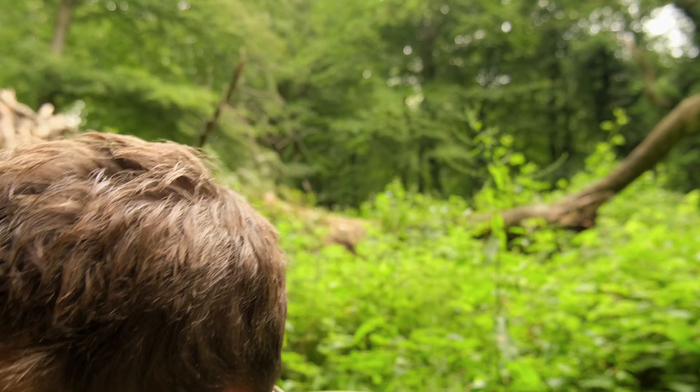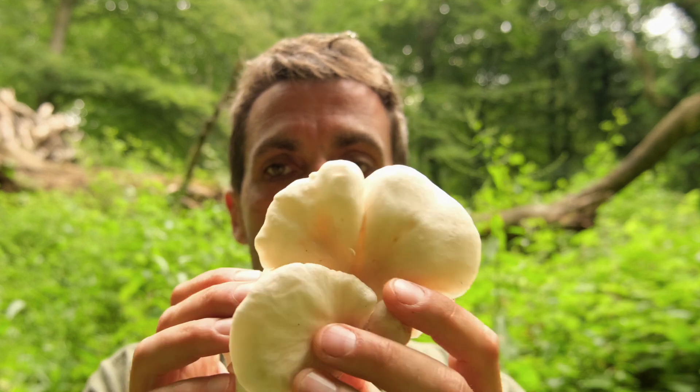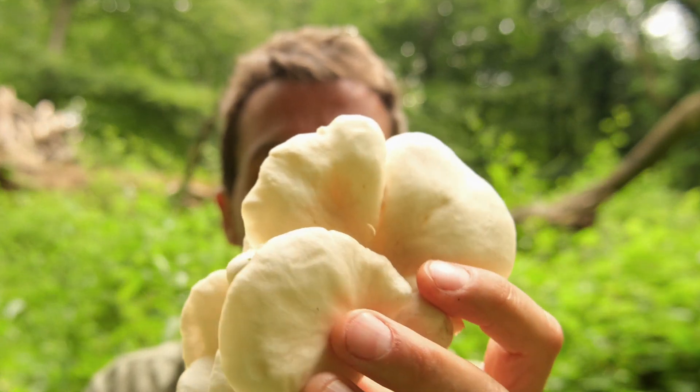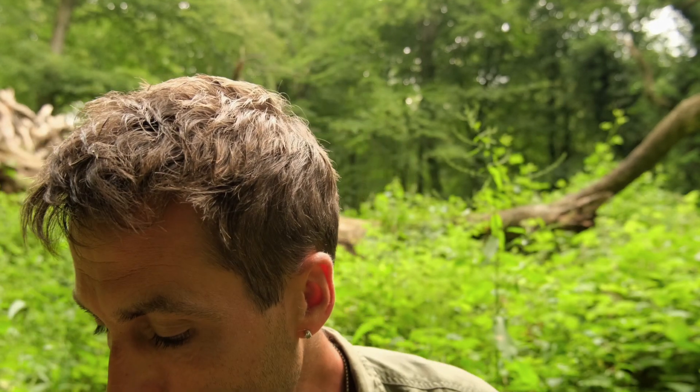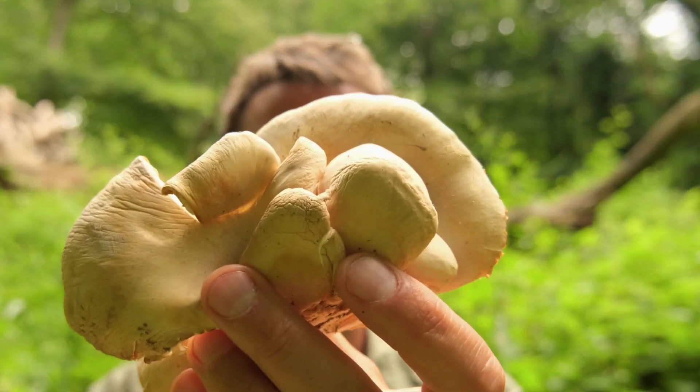So we have got branching oyster Pleurotus cornucopiae, pale summer oysters Pleurotus pulmonarius, and oysters Pleurotus ostreatus — all growing on one tree.